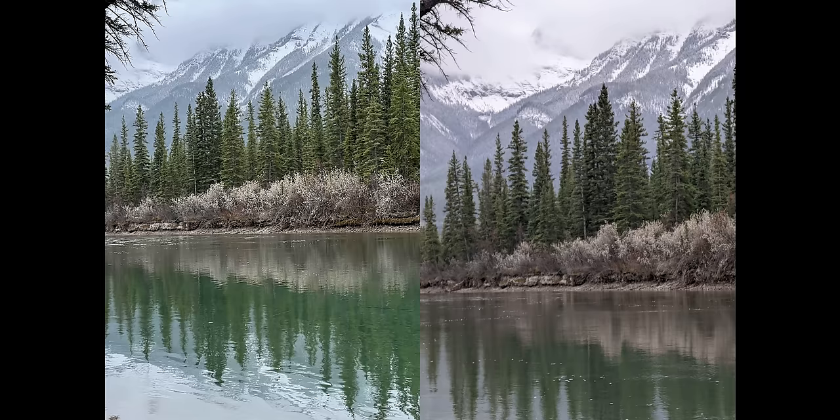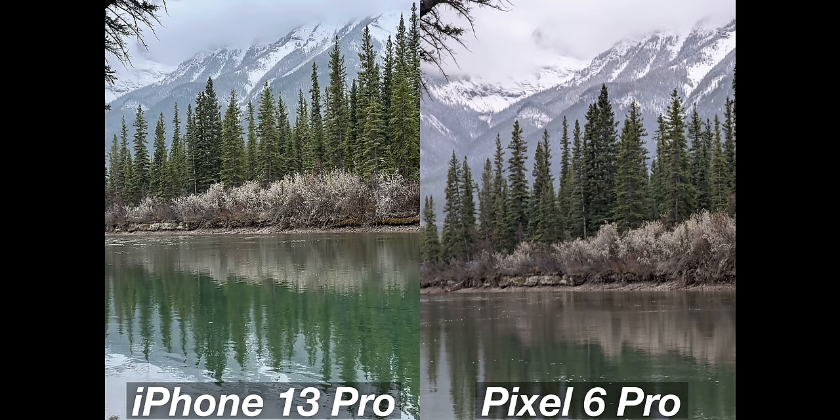Again — this is tele lens landscape. The left is a clear winner. Clearly the left is the winner. Don't know what's going on with those last two photos from the Pixel. Sabotage!